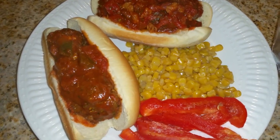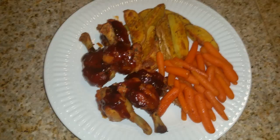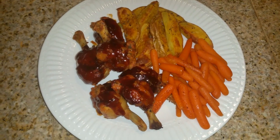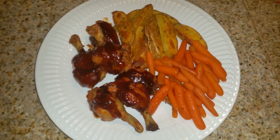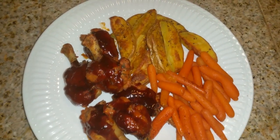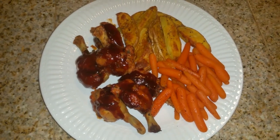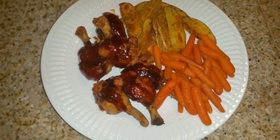It's Tuesday night and tonight for dinner we have some barbecue wings that I just cooked up in the oven, some homemade potato wedges that I also baked in the oven, and some sweet carrots that I cooked on top of the stove. That's what we're having tonight for dinner.